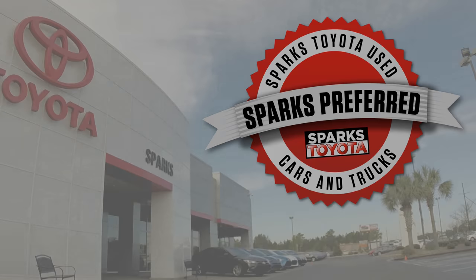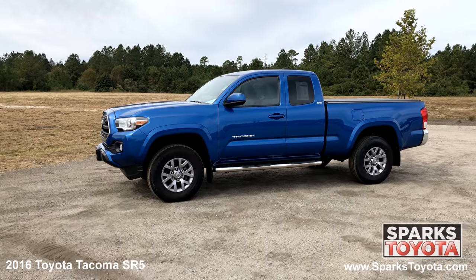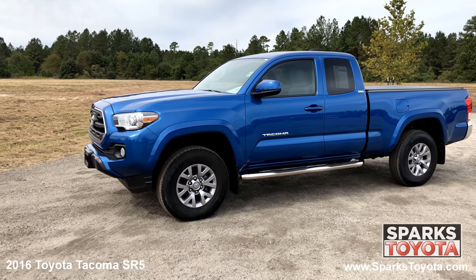Welcome to Sparks Toyota. Here we have a 2016 Toyota Tacoma SR5. It has a clean one owner Carfax and comes with step rails, deep tinted glass, reverse opening rear doors and much more.